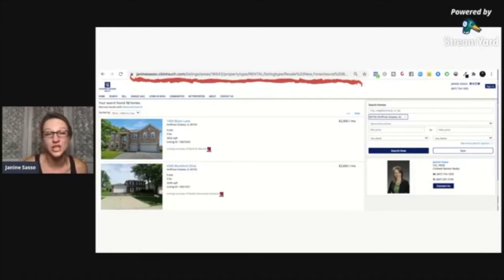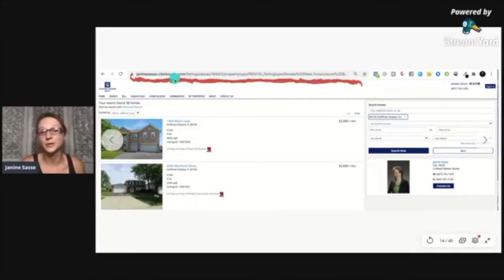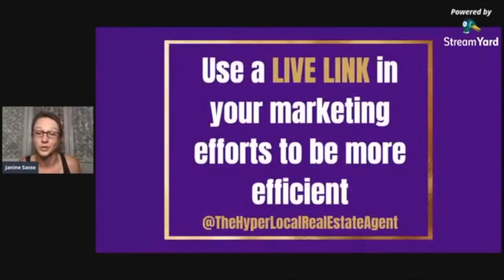The nice thing is, once you change the sort, you get a new link that pulls up that search. Instead of saying 'Here is one listing, here's a link, go check it out' — that link becomes obsolete the minute you're done with your rental search. The minute that thing is rented or sold, you try to use that link again and it gives you a 404 error. So this is a live link, and a live link in your marketing efforts is going to be much more efficient.